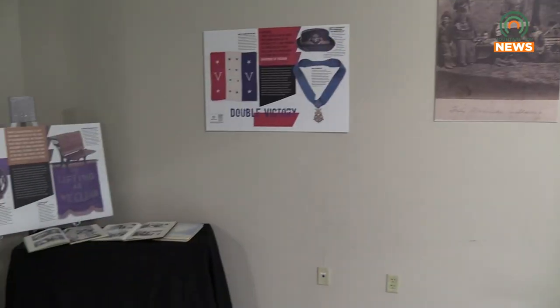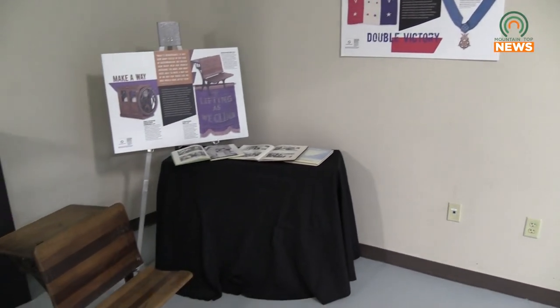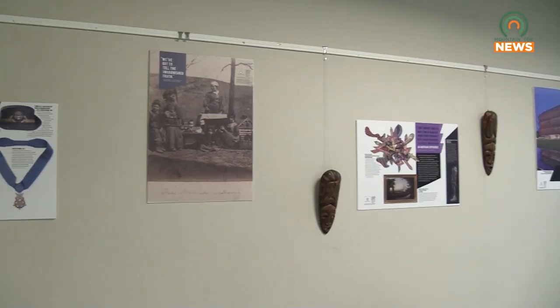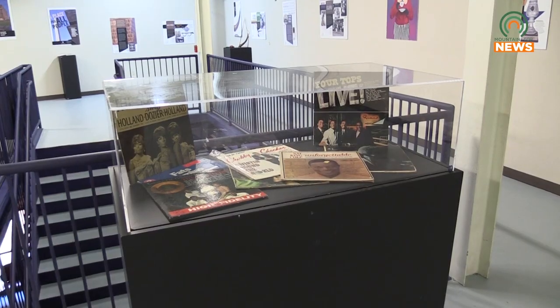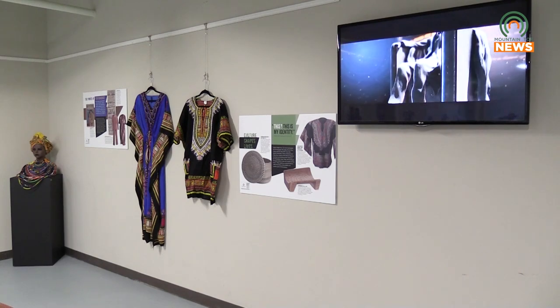She said, if you don't have anything for February, I happen to have this exhibit that's in my office and I'd love to have the community be able to see it. And I said, absolutely. So it came on over to the app and we put it up. This exhibit has been provided by the Smithsonian National Museum of African American History and Culture, which is the only national museum devoted exclusively to the documentation of African American life, history, and culture.